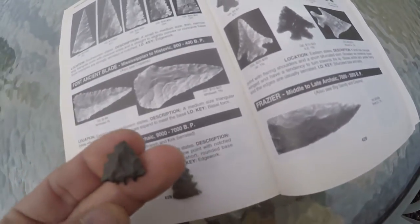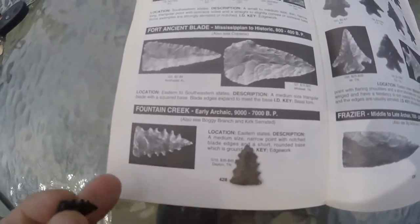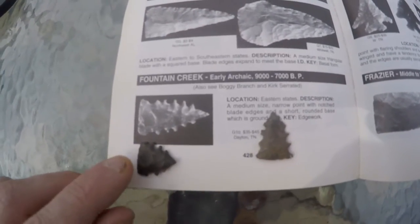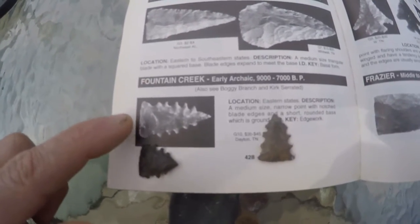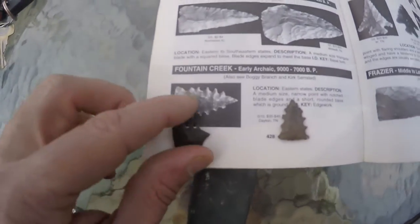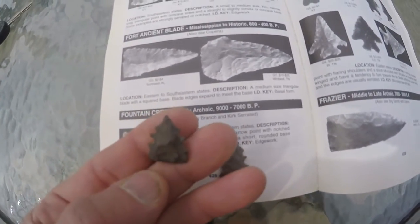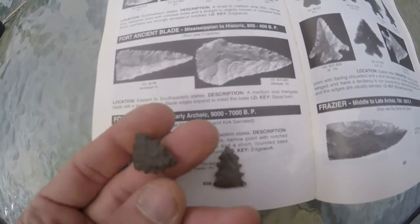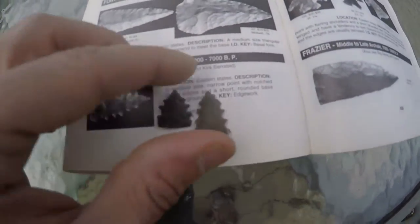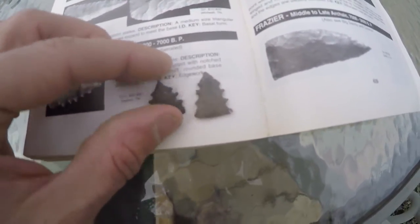Both of them have the same style of tip — they're tiny, very thin, and very well made. The bases are just exceptional. You can see right here in this Overstreet book — this is like an Overstreet first edition — the basal thinning is almost exactly the same as these points. These might be about the only two I know of that have come from Ohio.